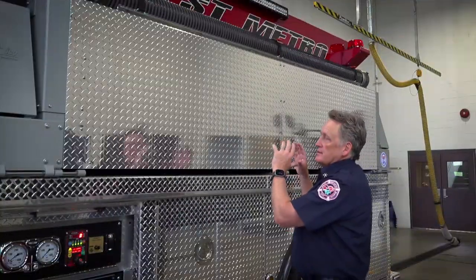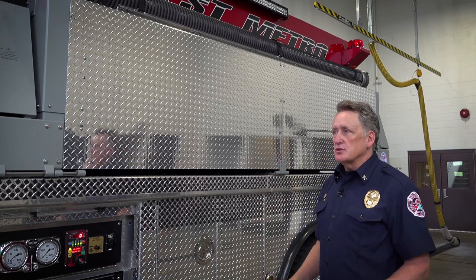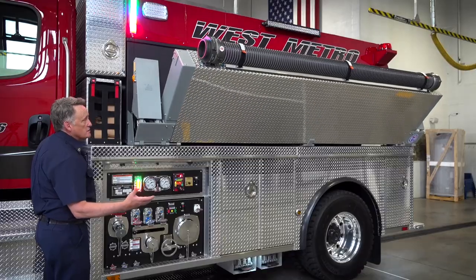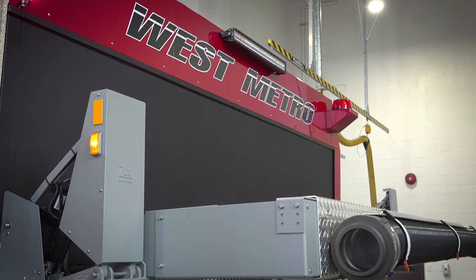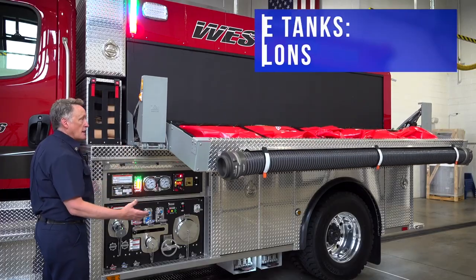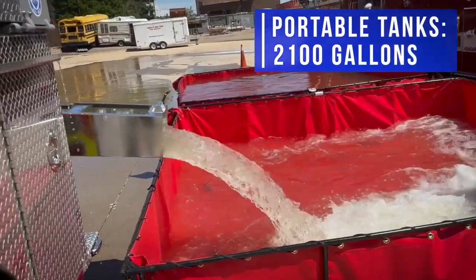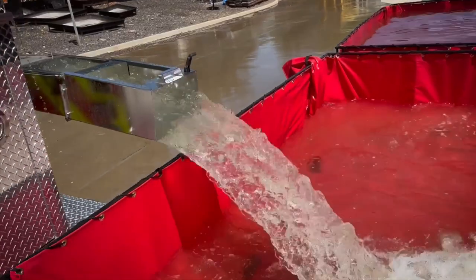Located on the side of the Tender in this compartment are the foldable water tanks, which are used in water supply operations. The idea is that the Tender can show up with everything it needs to set up a water shuttle. These are designed to fold down so they're easy to get on and off and set on the ground for a water shuttle operation.